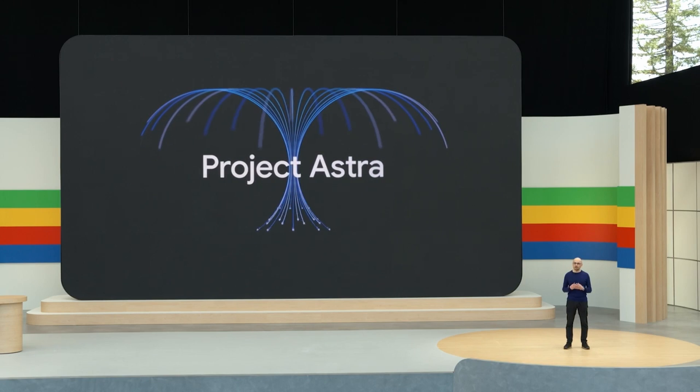Next up we have Project Astra. It will allow you to interact with your AI model not just with text, but with images and videos as well. You'll be able to open up your camera and discuss what's present within your environment. It will also have memory, so you can ask questions about what it saw earlier. It's not just taking one frame — it's recognizing all the frames and understanding the scenario.